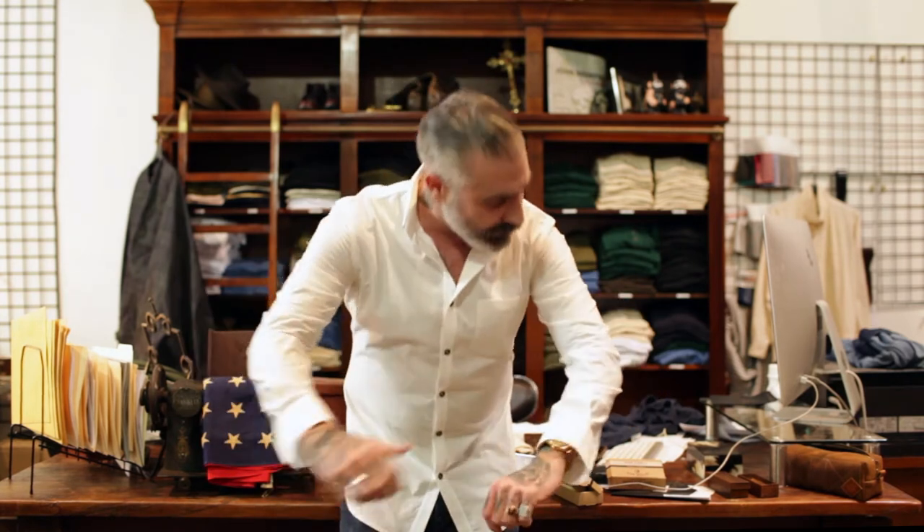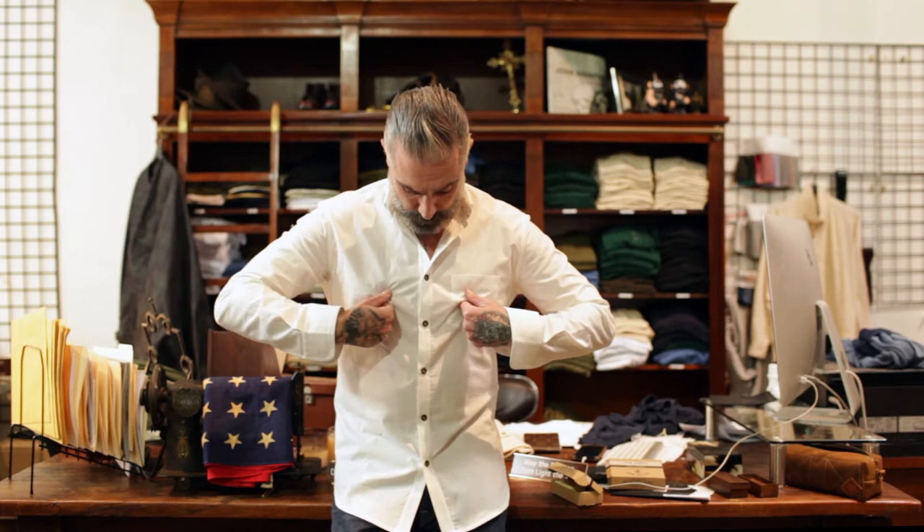I tend to buy something that's perhaps a little bit too small for me. So when I go to work at my computer and put my arms forward, the sleeve length tends to be a little too short, or — what drives me crazy — because I have a larger chest, it pulls right through the middle of my chest.